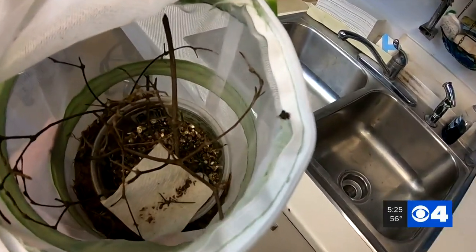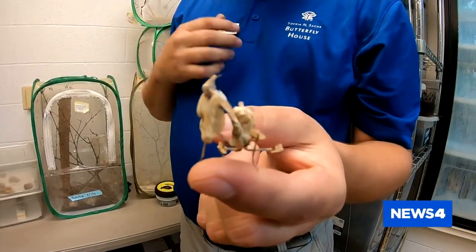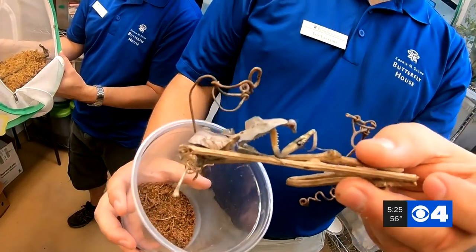When they hatch, they're tiny. But when they grow, they're really popular pets. However, most species that are brought into the country are done so illegally — like these from the Xbox controller: the spiny flower mantis from Africa, and the dead leaf and orchid mantis from Asia.